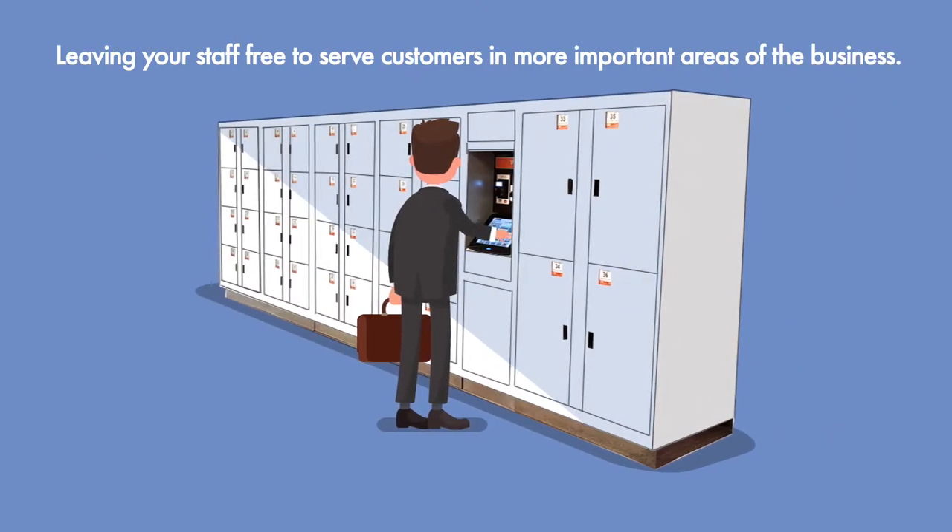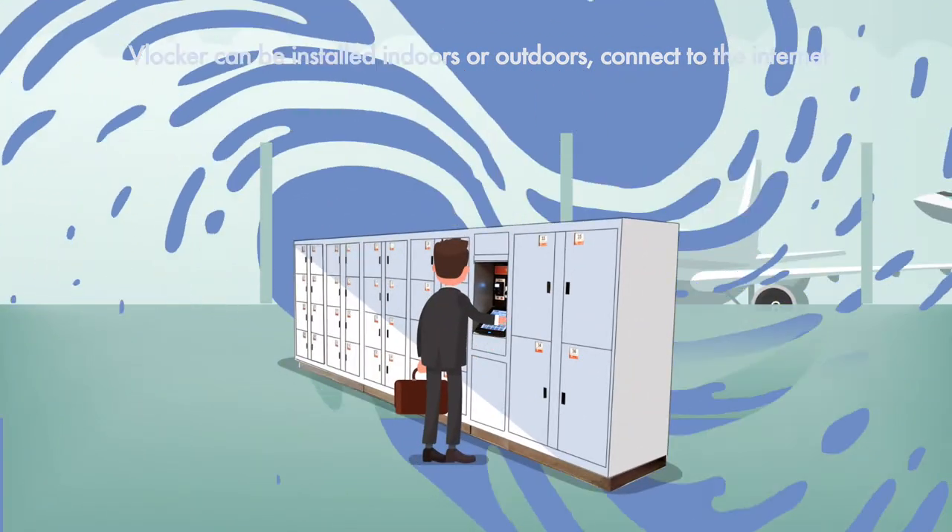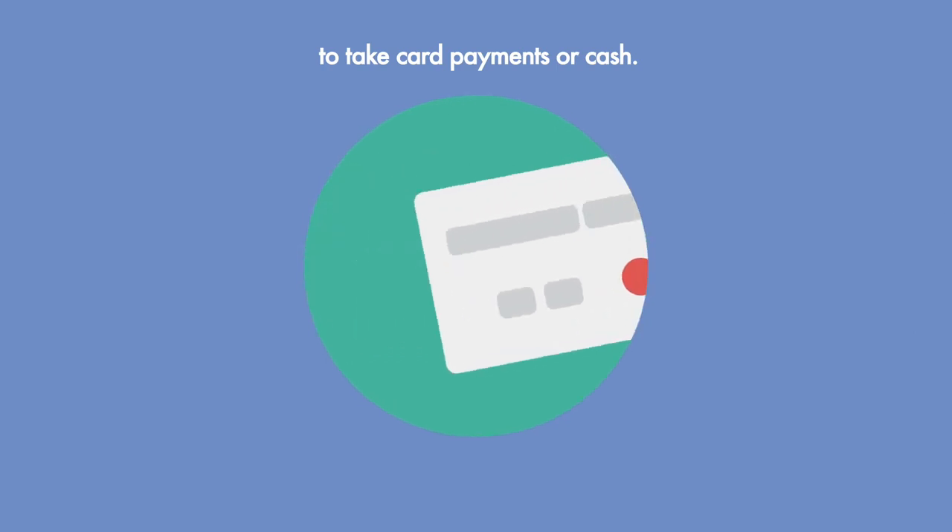Leaving your staff free to serve customers in more important areas of the business. VLocker can be installed indoors or outdoors. Connect to the internet to take card payments or cash.